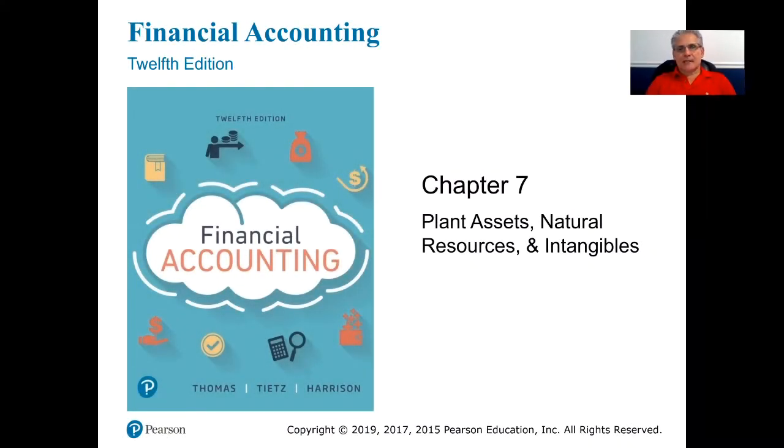Chapter 7: Plant Assets, Natural Resources, and Intangibles.